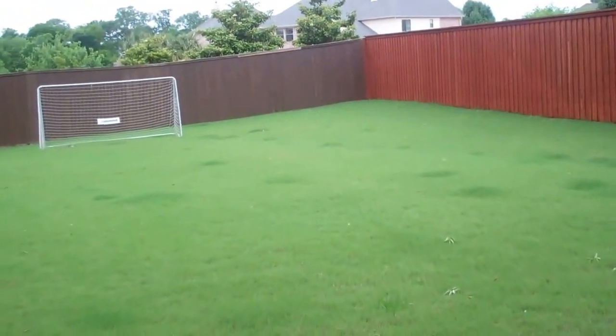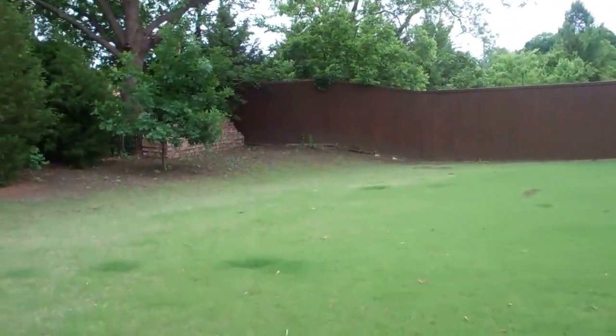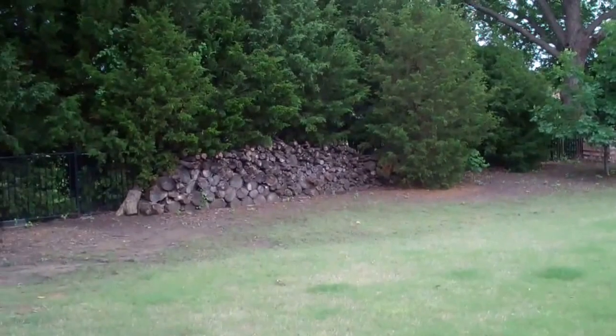So now we're in the backyard at 700 Mockingbird, and all you can hear are the birds chirping. It's so pretty.